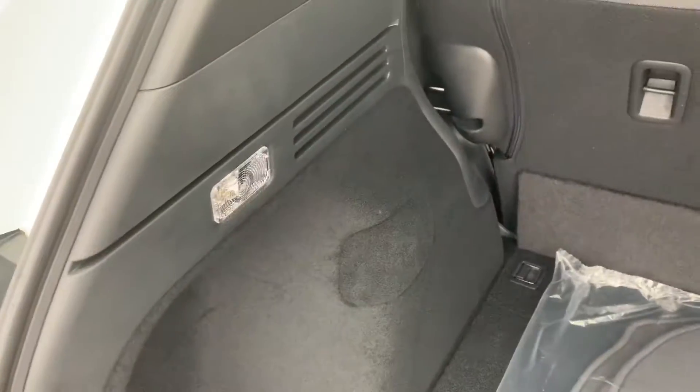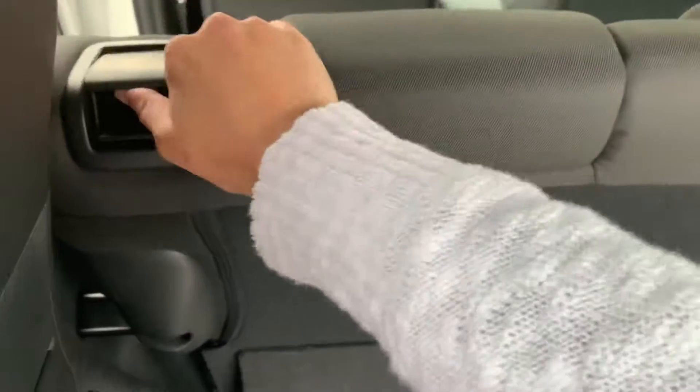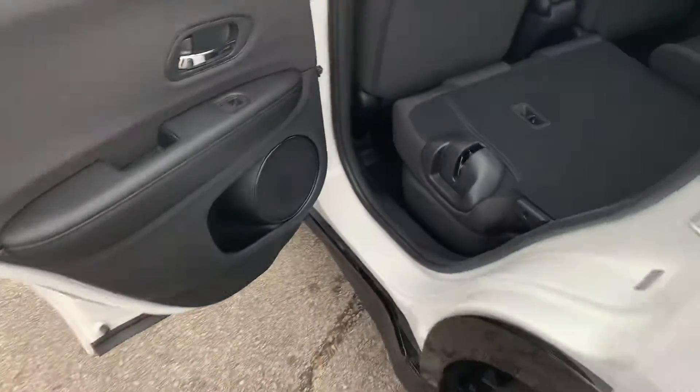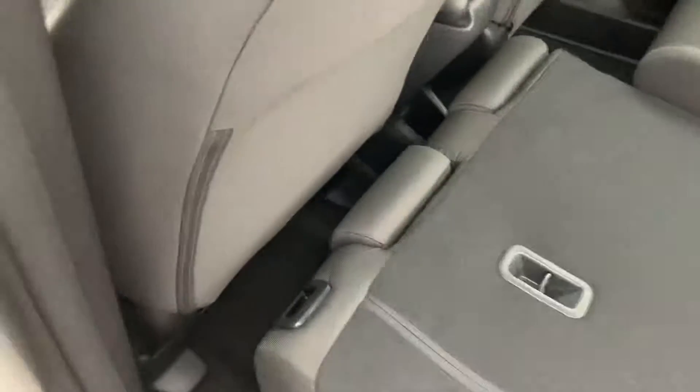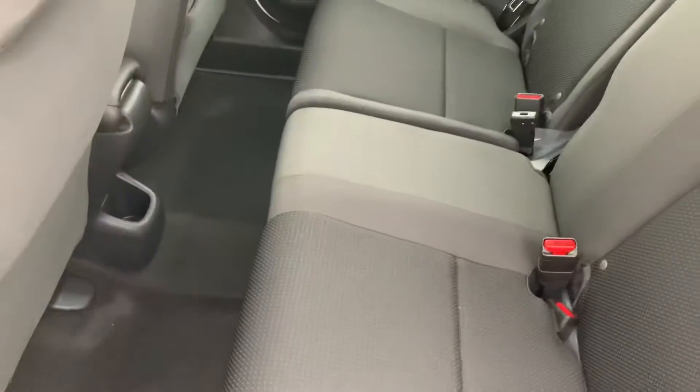There's plenty of lighting back here. You do have a 60/40 split rear seat — flip the handle on the back of the seat, a little push, and they fold down nice and flat. Coming around to the back, I'll climb on in. Super easy to flip back up, and there's lots of space back here — you can get nice and comfortable.